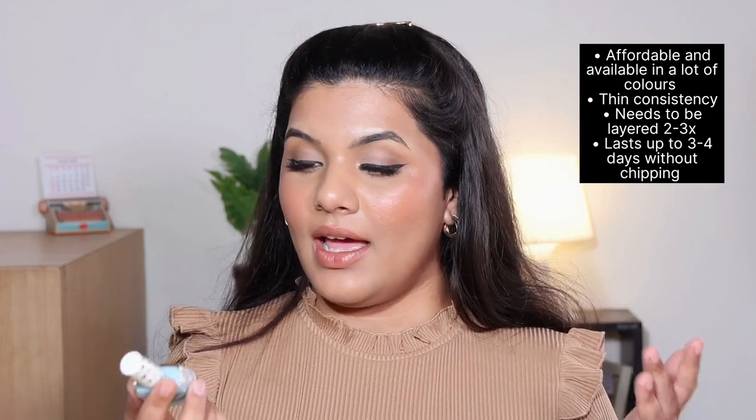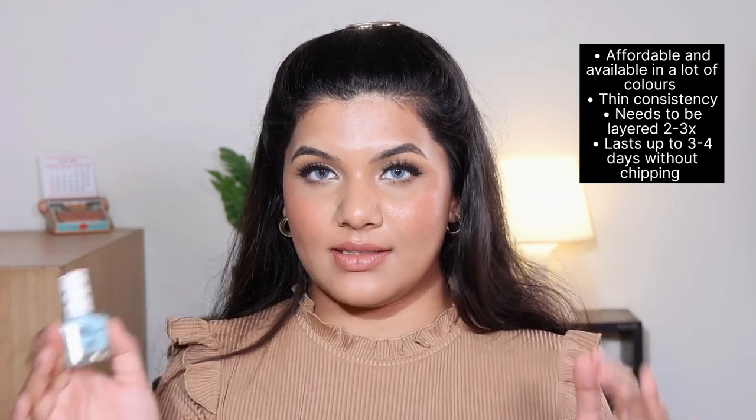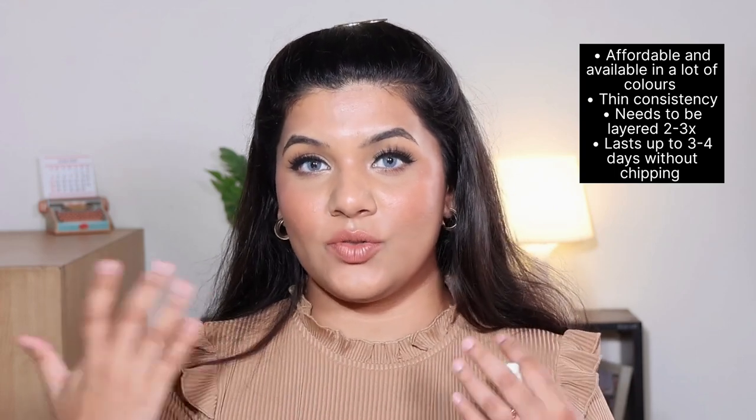It's available in a lot of colors so I might pick this one up. I like thin consistency nail prints more than thicker ones because the thicker ones are very hard to apply, especially for me since I'm not used to applying nail prints. I have one more freebie to show but I'll show it along the way. Now let's start with the products that I purchased myself.